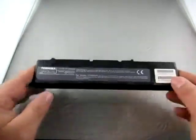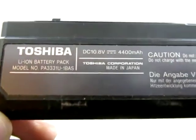For sale we have a used Toshiba Lithium Ion battery pack. The model number is PA331U-1BAS.